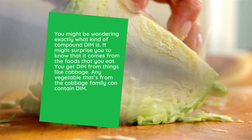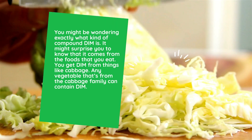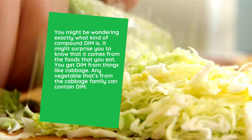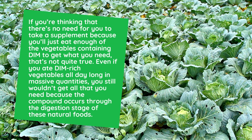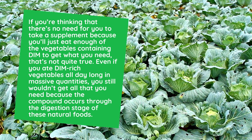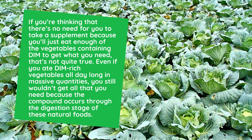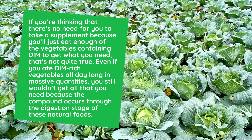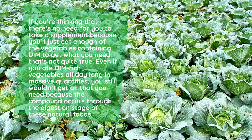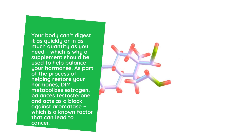You might be wondering exactly what kind of compound DIM is. It might surprise you to know that it comes from the foods that you eat. You get DIM from things like cabbage — any vegetable from the cabbage family can contain DIM. If you're thinking there's no need to take a supplement because you'll just eat enough of those vegetables, that's not quite true. Even if you ate DIM-rich vegetables all day long in massive quantities, you still wouldn't get all that you need, because the compound occurs through the digestion stage of these natural foods. Your body can't digest it as quickly or in as much quantity as you need, which is why a supplement should be used to help balance your hormones.